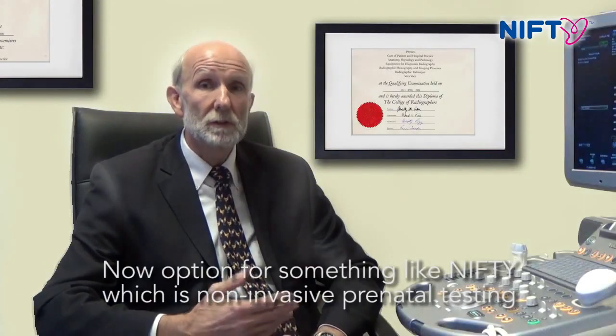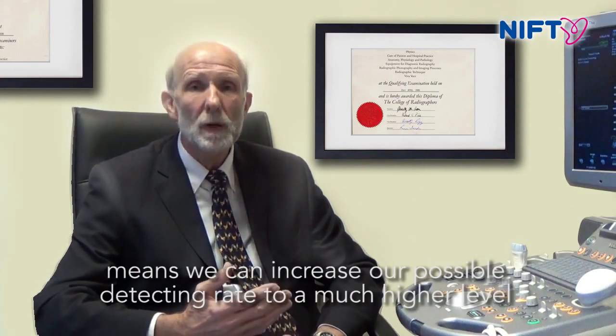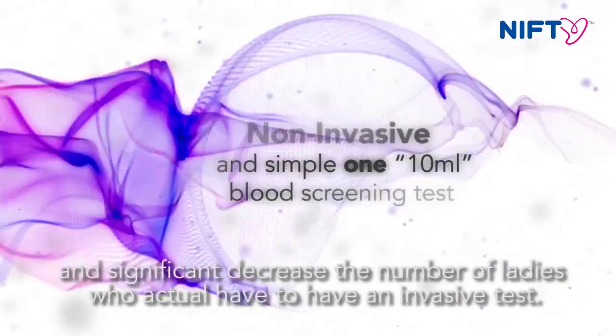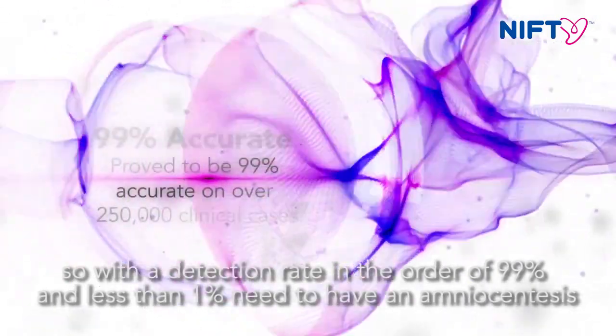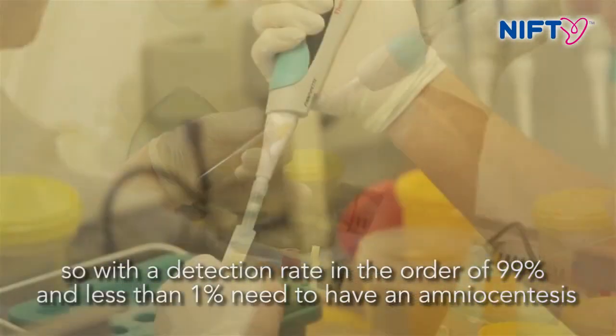Opting for something like Nifty, which is non-invasive prenatal testing, means that we can increase our positive detection rate to a much higher level and significantly decrease the number of ladies who actually have to have an invasive test. The detection rate is in the order of 99%, and less than 1% of patients need an amniocentesis.